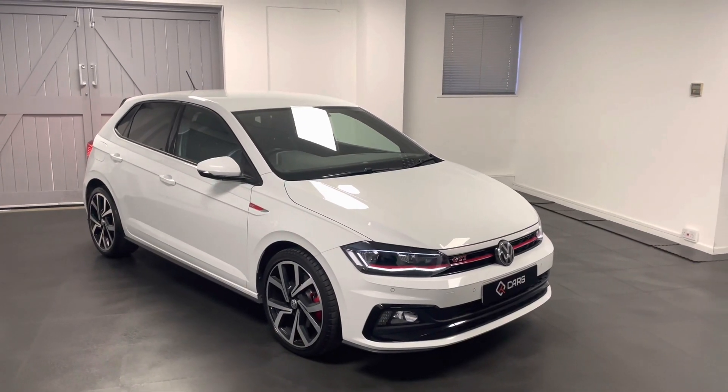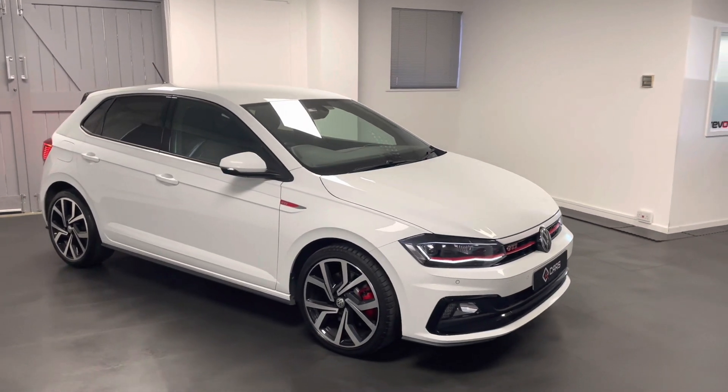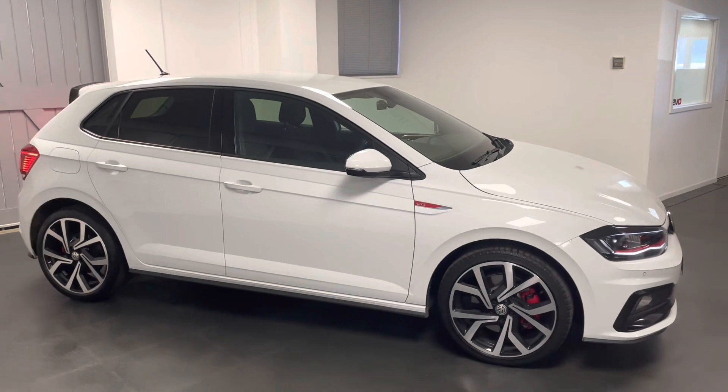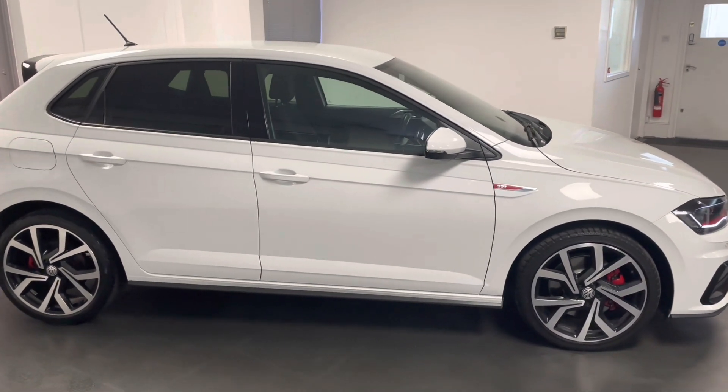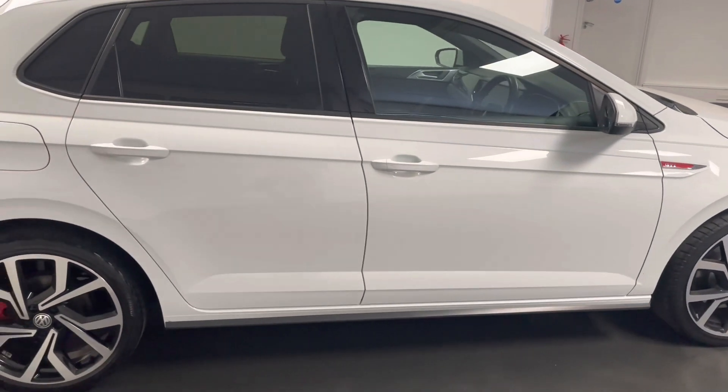Hi guys and welcome to another video from Quattro Tech Cars. In this video we're taking a look at this lovely Polo GTI we've taken into stock. It's the 2 litre turbo 200 PS with a DSG transmission and it's got a whole load of options on it as well.